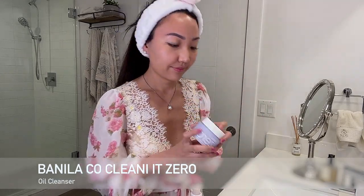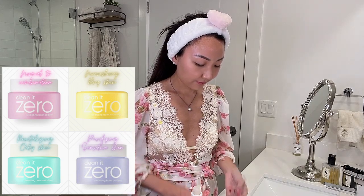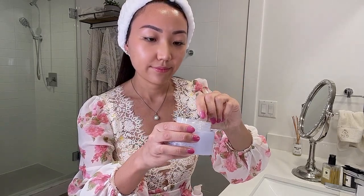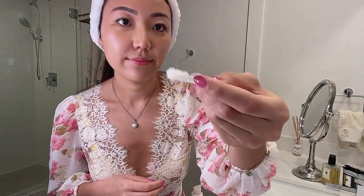For step one I use Banila Co's Clean It Zero Cleansing Balm in the purifying version. The pink bottle is the original for normal to combination skin. The yellow is for nourishing dry skin and the green is for revitalizing combination to oily skin. I use the purple because it contains centella asiatica for my acne and it's formulated for sensitive skin like mine.